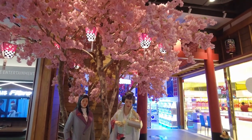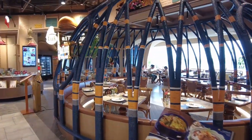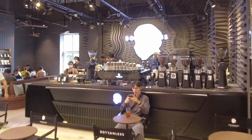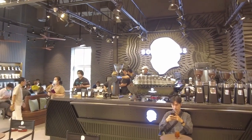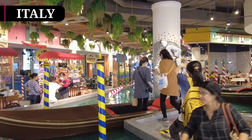As you explore different levels of the shopping mall while shopping, hunting for restaurants, cafes and more, you will find so many interesting and eye-catching designs that will look amazing in photos.